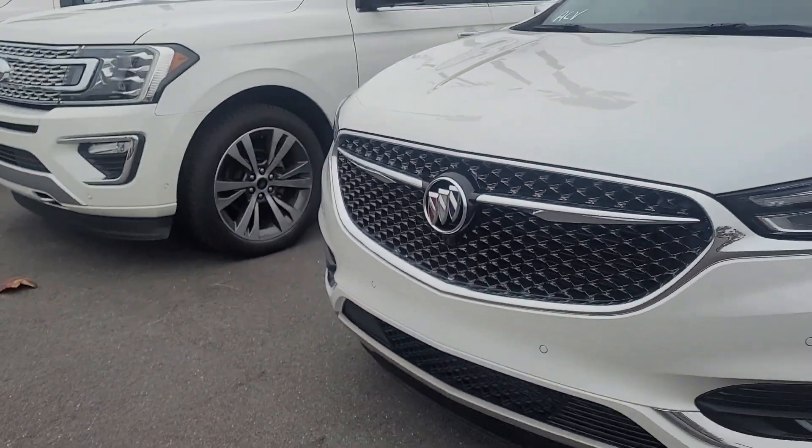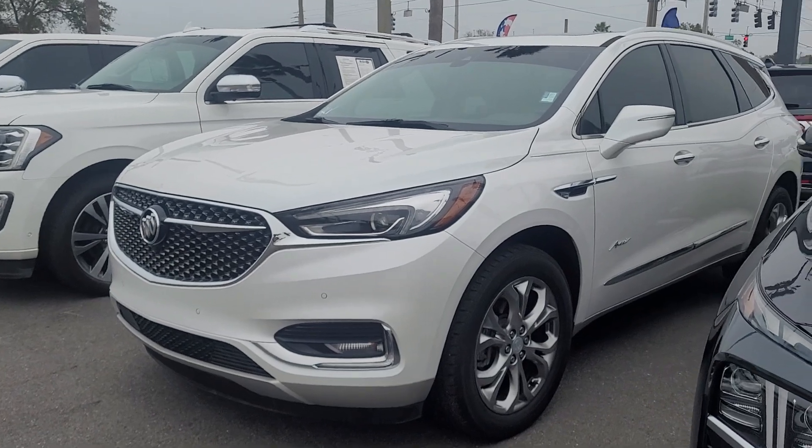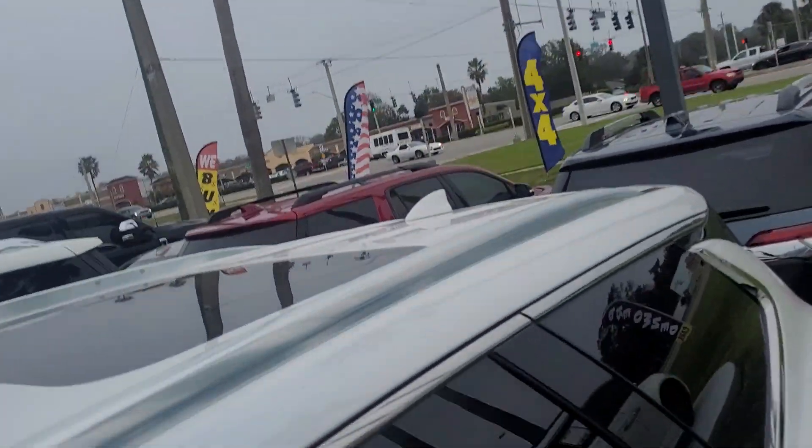This is Joe from Richie Autos in Daytona Beach. This is a 2018 Buick Enclave Avenir that you inquired upon. The vehicle is available for immediate delivery. It has about 22,000 miles on it.